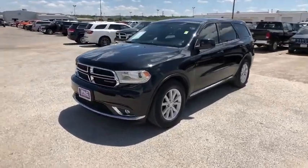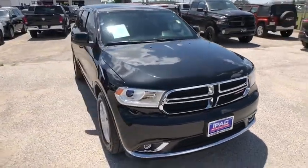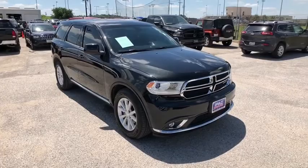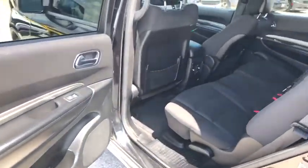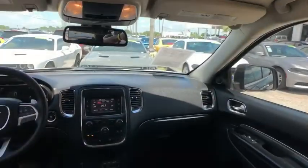This vehicle has less than 40,000 miles. Here are some of this vehicle's great options: stability control, traction control, keyless entry, steering wheel audio controls, anti-lock braking system, Bluetooth, adjustable steering wheel, and power steering.